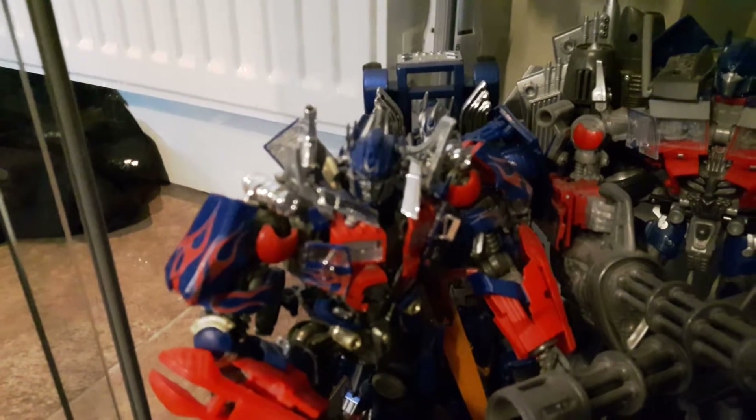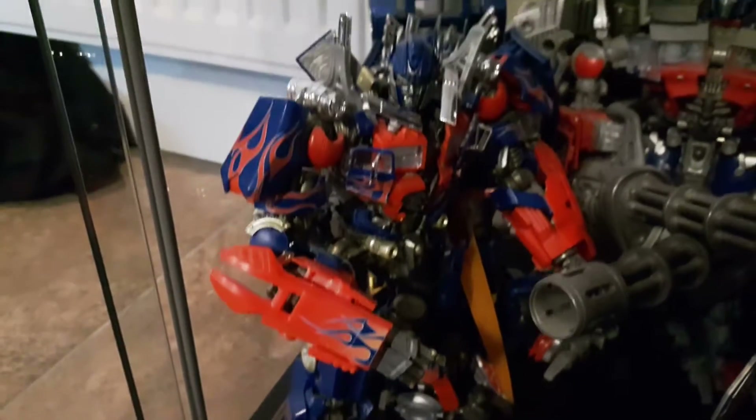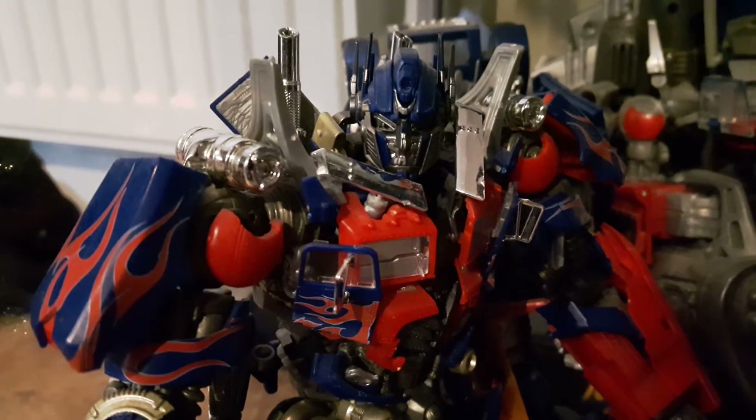The MK01 Optimus Prime, which is the non-transforming Gundam version. It's probably still one of my favourite ones in here. I love it dearly. It's so accurate to what he actually looks like. Look at that — so good.